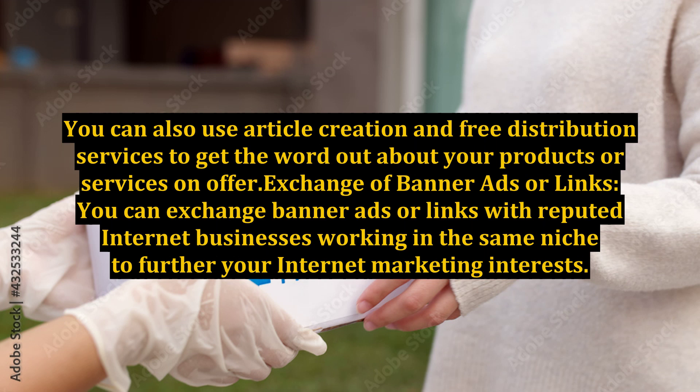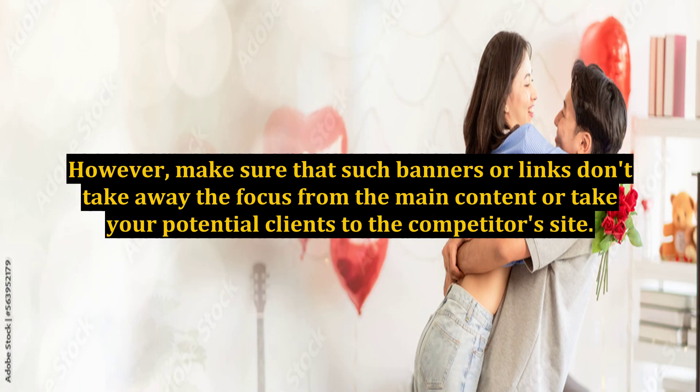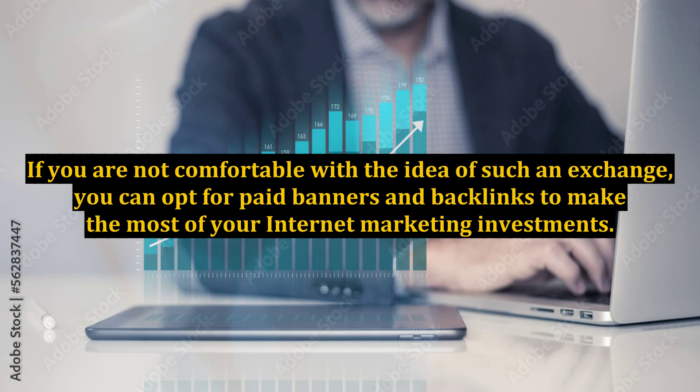Exchange of Banner Ads or Links: You can exchange banner ads or links with reputed internet businesses working in the same niche to further your internet marketing interests. However, make sure that such banners or links don't take away the focus from the main content or take your potential clients to a competitor's site. If you are not comfortable with such an exchange, you can opt for paid banners and back links to make the most of your internet marketing investments.